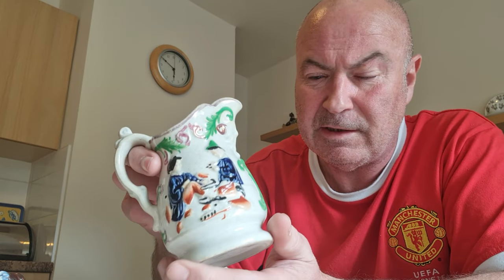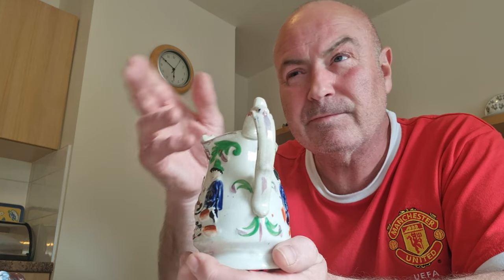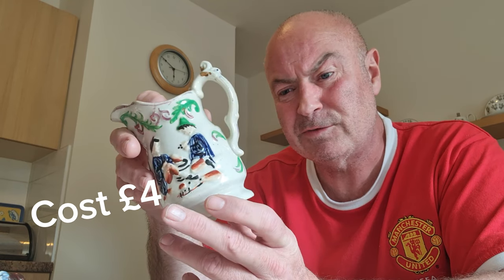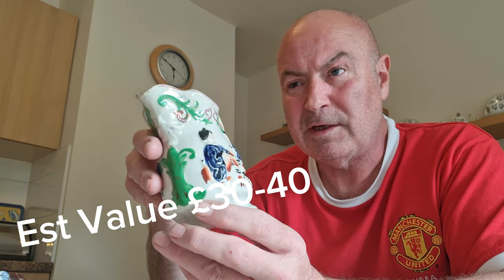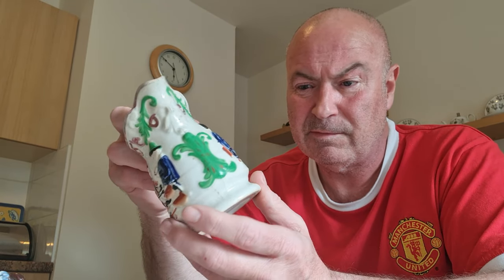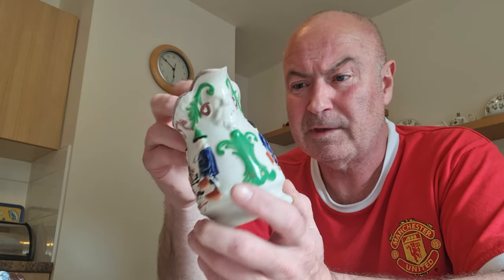It's hand decorated, very very nice. It does have a hairline which affects its value slightly, but not as much as it would normally because of its age and rarity. We paid £4 for that. This is worth, in this condition, £30 to £40. Had it been in slightly better condition, probably £65. But it's still a nice find and I'm glad we've rescued it. It's quite rare and somebody will want it for their collection. It's a milk jug, by the way.